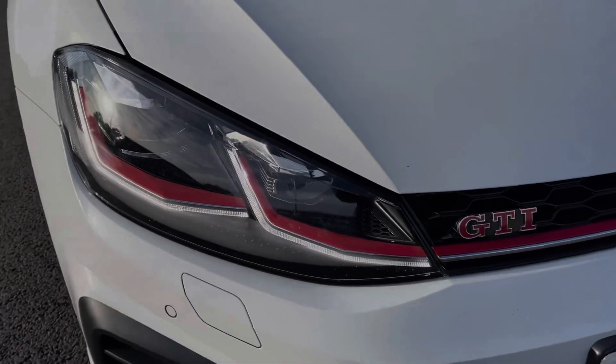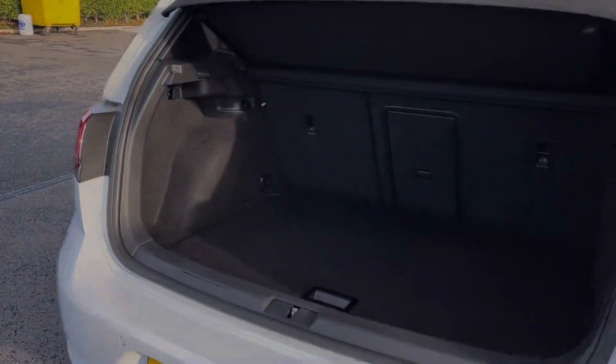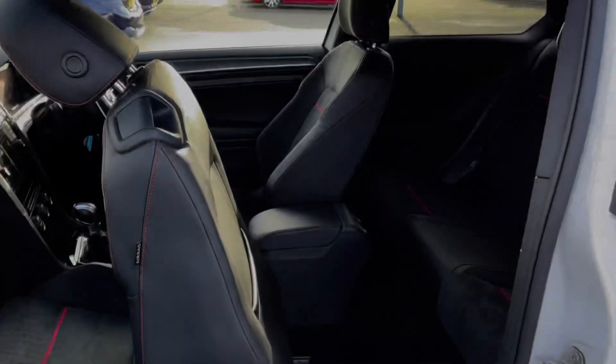The car also offers automatic LED headlights, providing great visibility. Moving into the boot space of the Golf, you can see we've got a really good amount of room for a car of this size, and you can also fold your rear seats down if needed.